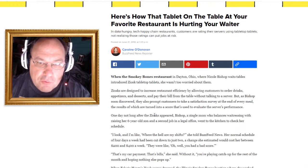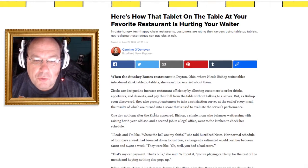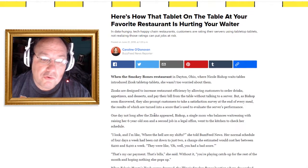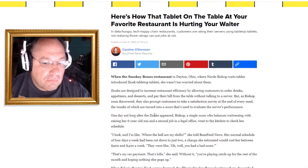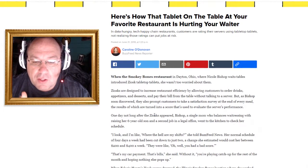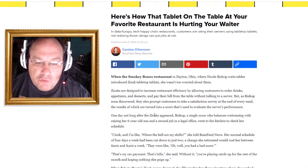Nicole is a single mom balancing waitressing with raising her six-year-old son and a second job in a legal office. One day she went to check her schedule and found her normal four-days-a-week had been cut down to just two days a week. She told BuzzFeed News this change was going to cost her $200 to $400 a week — a pretty big chunk of change for someone working two jobs just to make ends meet.